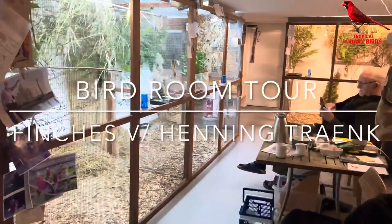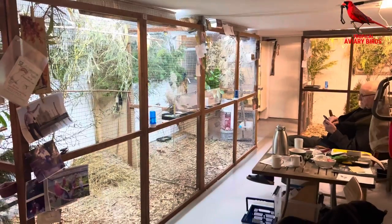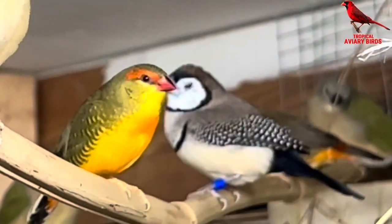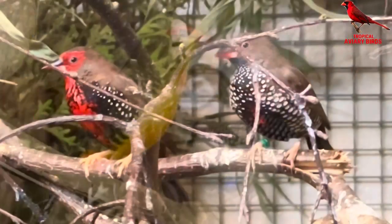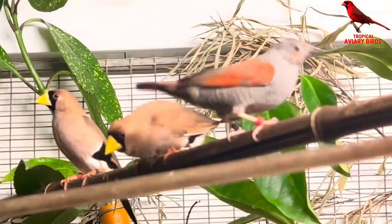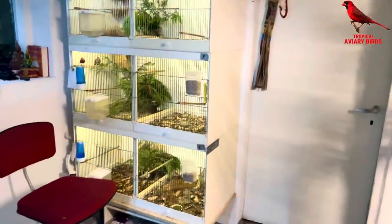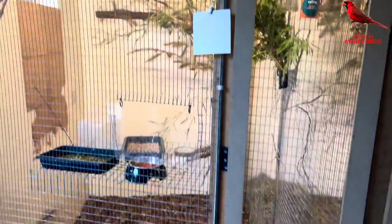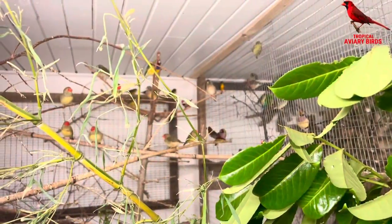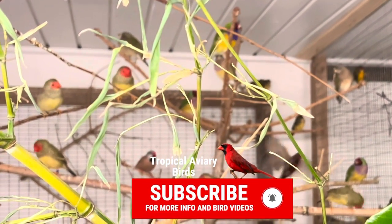Hello all and welcome back to the channel. Today we are on a visit with Henning Trank to see his bird room in a cellar with 18 aviaries and breeding cages. We are right in the midst of the breeding season, so really a lot of very interesting things are going on right now. As some of you may recall, we have visited Henning several times before, especially to see his collection of Major Mitchell cockatoos, and at the end of this video I'll insert a link so you can see them again.